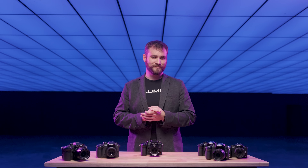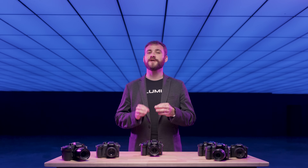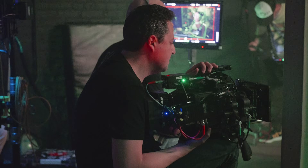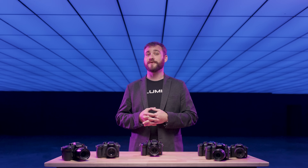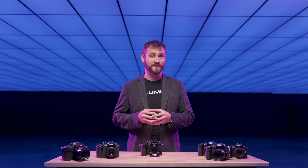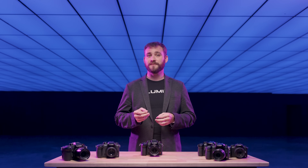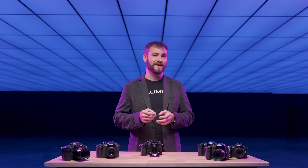There's one more thing. In a licensing deal with ARRI, we are thrilled to announce the addition of the legendary Log C3 profile to the GH7. ARRI LOG C3, officially certified by ARRI, will be available for GH7 and GH6 owners as a paid license. It can be unlocked with the DMW SFU3A for $199.99 US dollars.